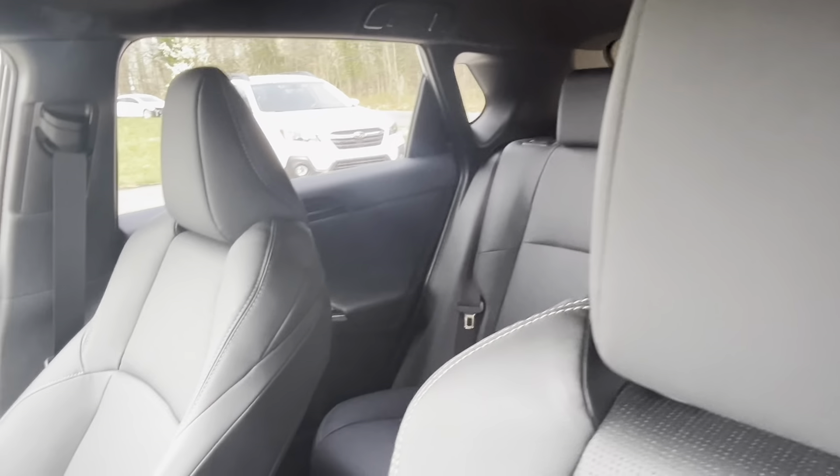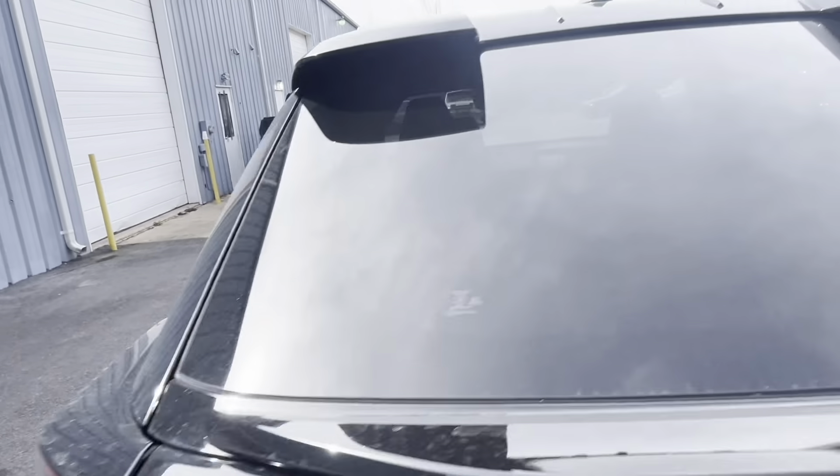On the technology front, the Solterra Limited comes equipped with a user-friendly infotainment system featuring a large touchscreen display, smartphone integration, navigation, and voice commands. Wireless charging, multiple USB ports, and a premium sound system further enhance the driving experience.